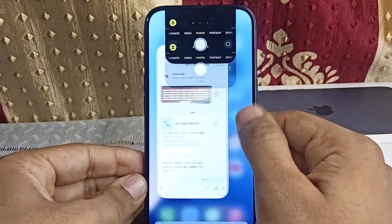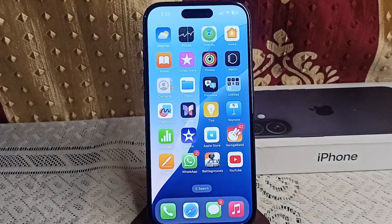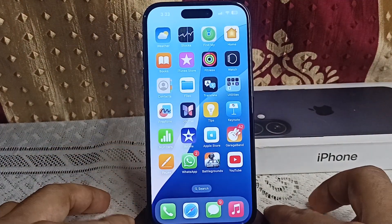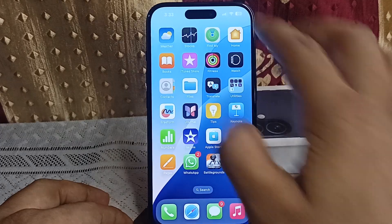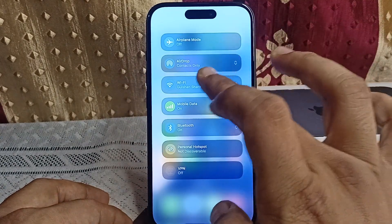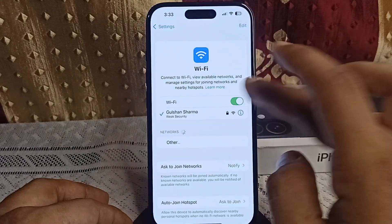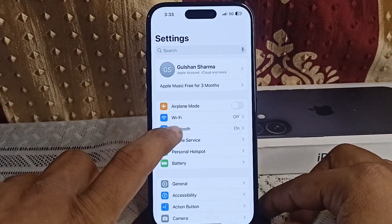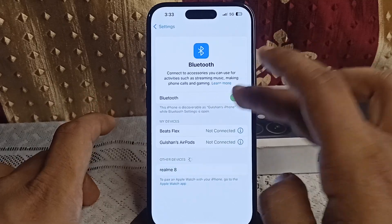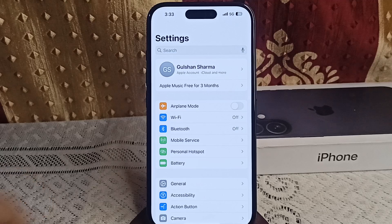Step two: turn off unnecessary features. Simply turn off Bluetooth, Wi-Fi, and Location Services when you don't need them. Go to Settings, disable Wi-Fi, then disable Bluetooth, and any other functions like location and mobile data. These features constantly search for connections and can cause overheating.